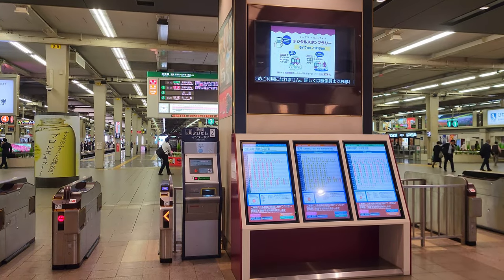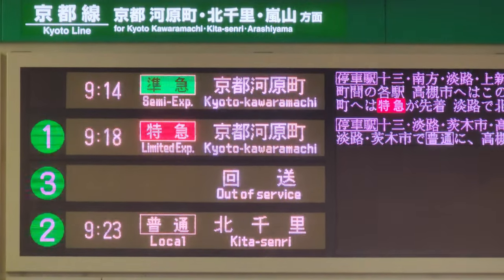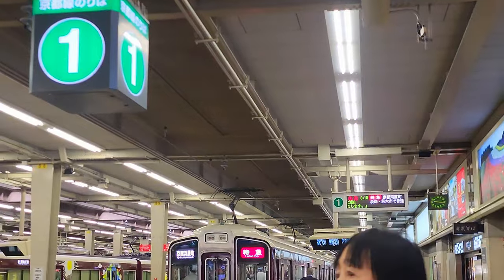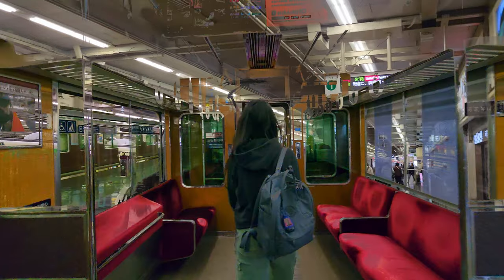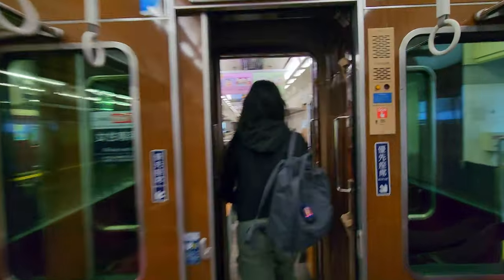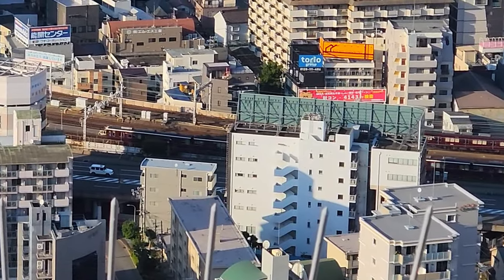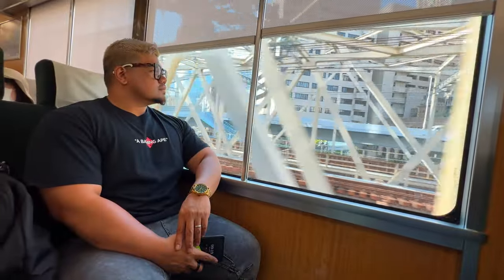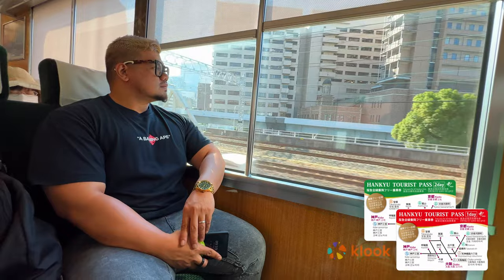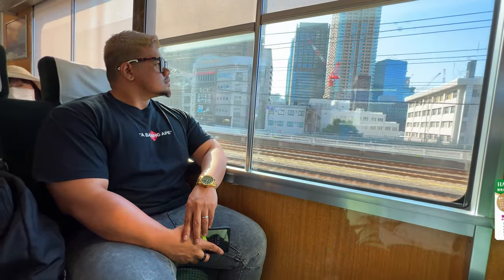Now we are at the station. There's Semi Express and Limited Express — do take the Limited Express as it skips a lot of the middle stations. According to Google, it will take around 44 minutes from Osaka to Kyoto, but realistically I'd say it is around 50 to 55 minutes. If you have extra budget, you can take the Shinkansen, the bullet train, and it will only take around 15 minutes to reach Kyoto. Hankyu Railway does accept Japan's transport cards like Suica, Passmo and so on, but the Hankyu Tourist Pass is cheaper — it costs just as much as a one-way trip to Kyoto.